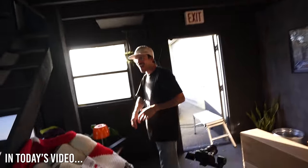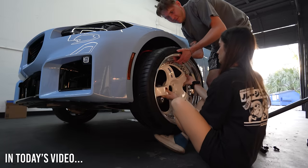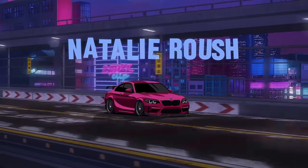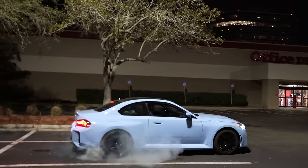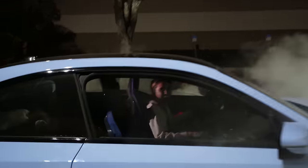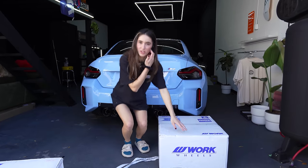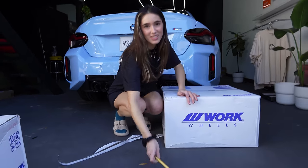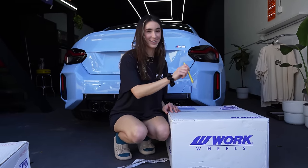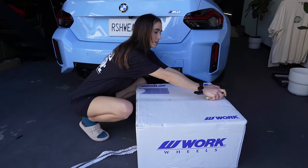Today is the day! I have been hoarding these things for months — literally months, since last year. I don't know how I've stayed quiet this entire time. Today is the day these bad boys are getting put on the car! Let's get this thing rolling.